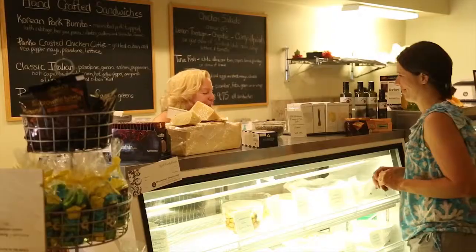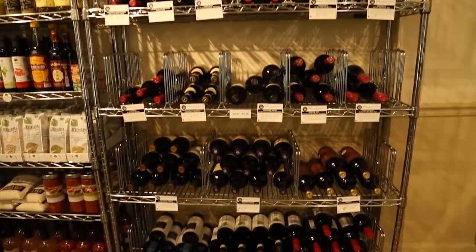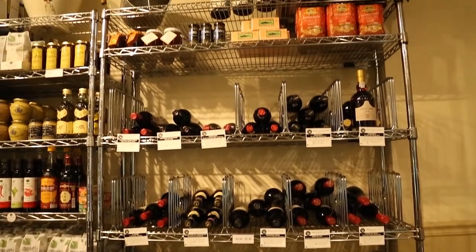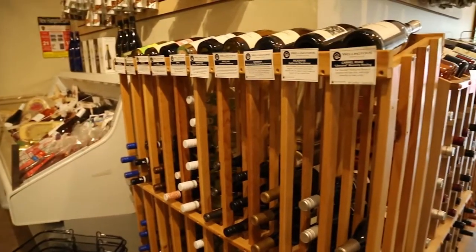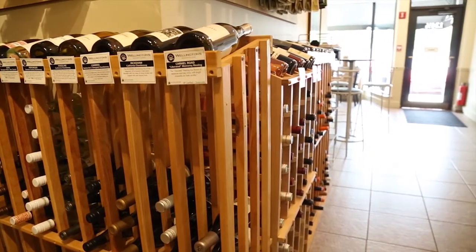And I think my last one would be our aged gouda, which is a three- to four-year aged gouda. A lot of people will come in and say, 'I'm going to somebody's house, they're serving a steak tonight — what would you suggest for a wine?' And we'll probably have three different choices for them, as well as a cheese.